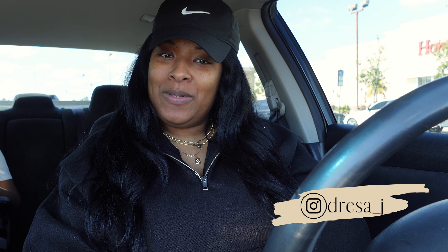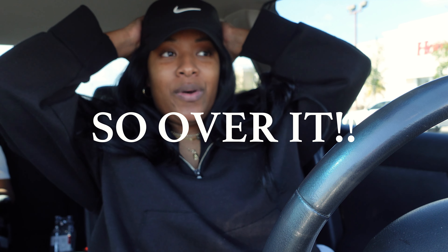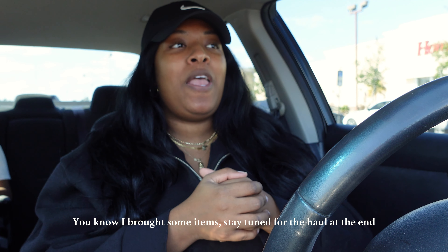Hey guys, welcome back to my channel. My name is Drisa — if you're new here, welcome. Today has been a day. This morning I've been adulting; my washing machine overflowed and it's on the second floor. So we are off to Hobby Lobby to see what they have new in the stores now that the holidays are done, and to stress relieve what's been going on.